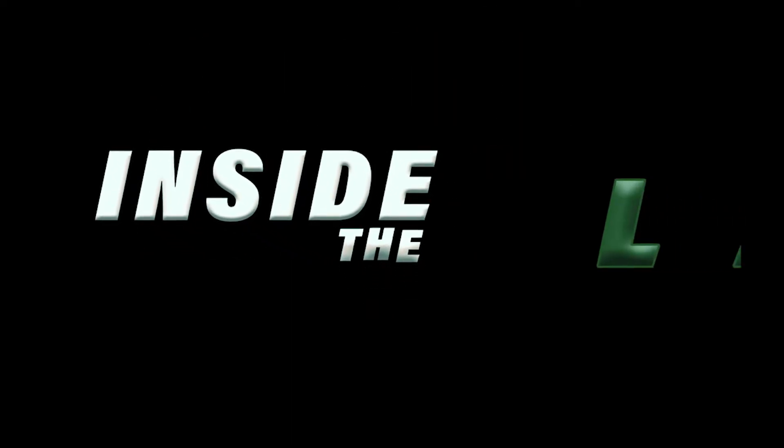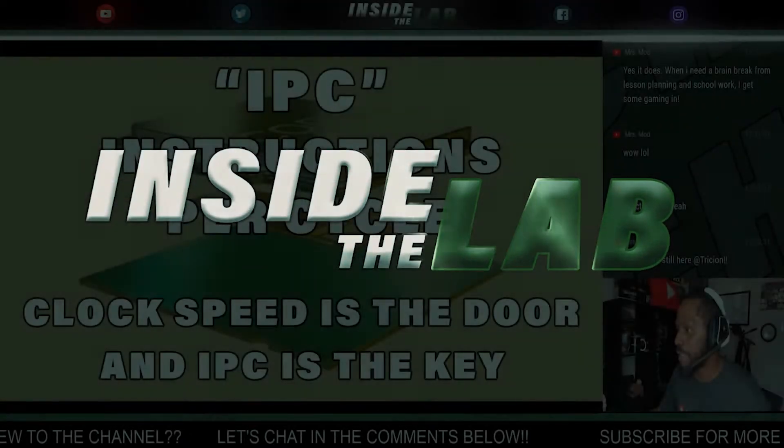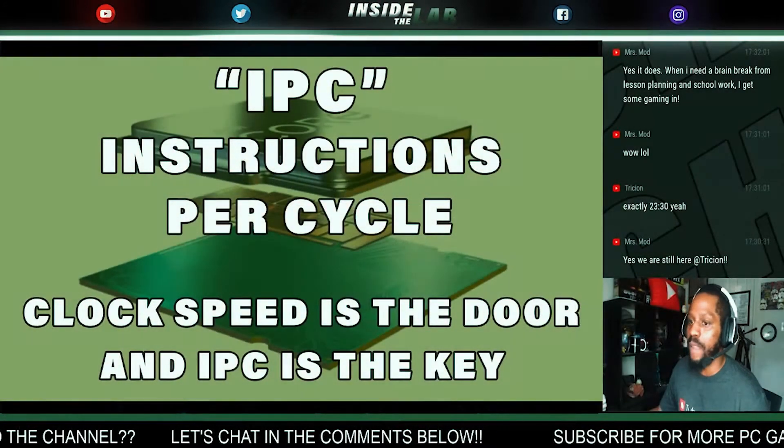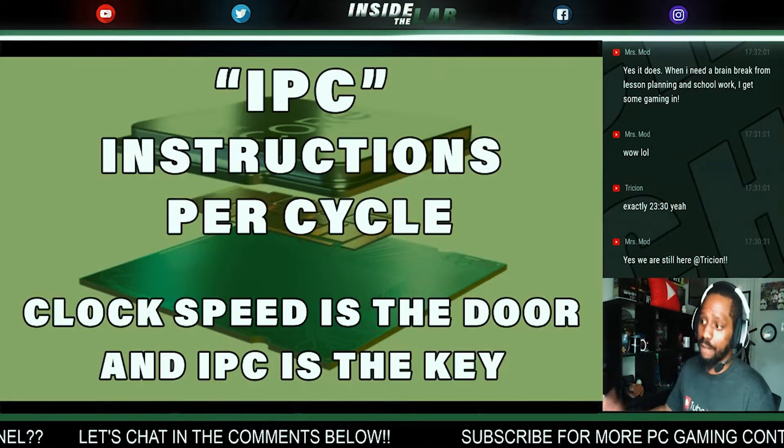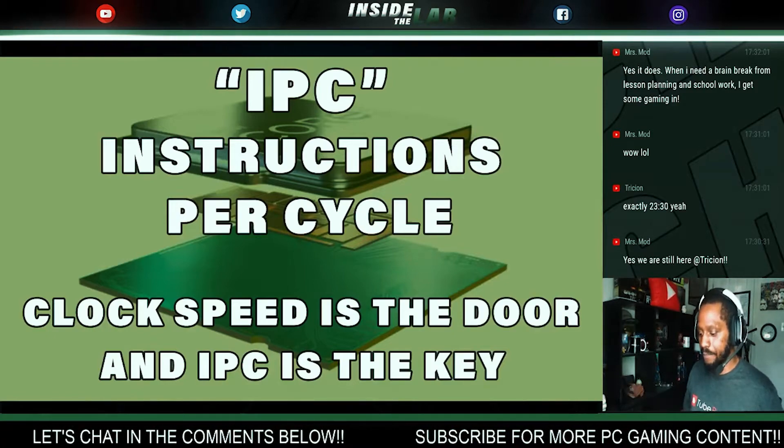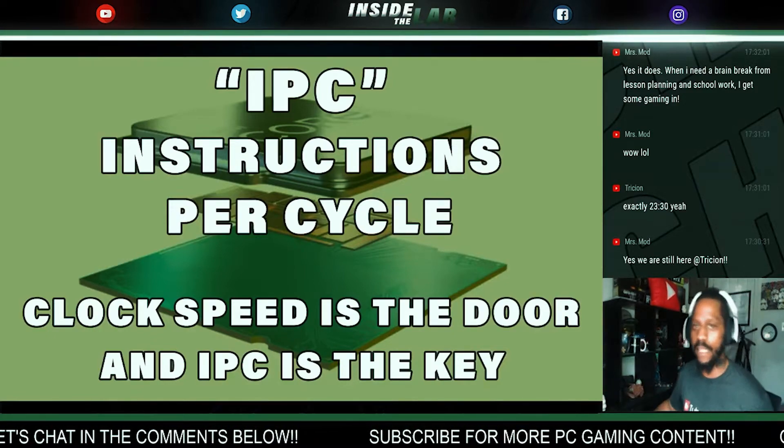What is IPC? IPC stands for Instructions Per Cycle. The best way to put IPC, from my perspective, is: if clock speed is the door, IPC is the key.